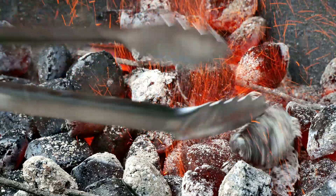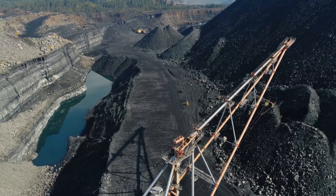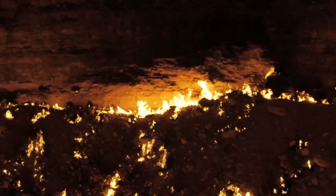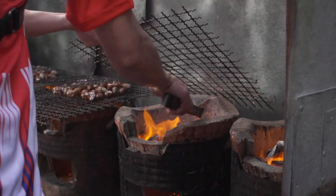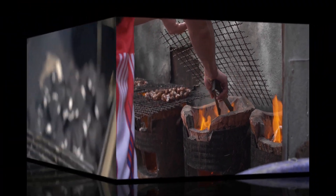Long ago, huge plants grew in swamps and forests. When those plants died, they sank into the wet ground. Over millions of years, the heat and pressure from the earth turned those plant pieces into coal. This process took a very long time, and that's why coal is called a non-renewable resource, which means we can't make more of it quickly.